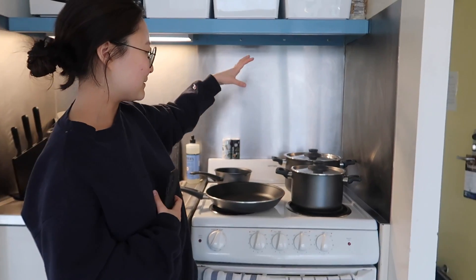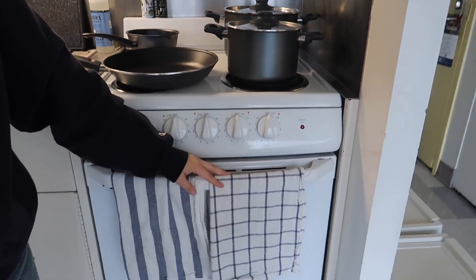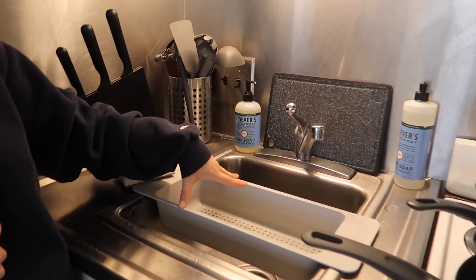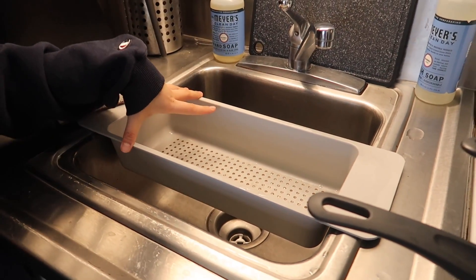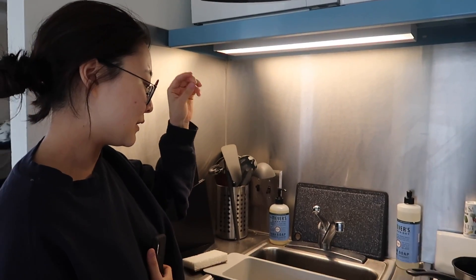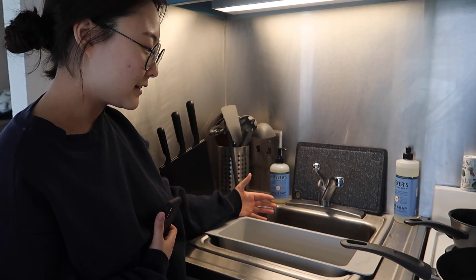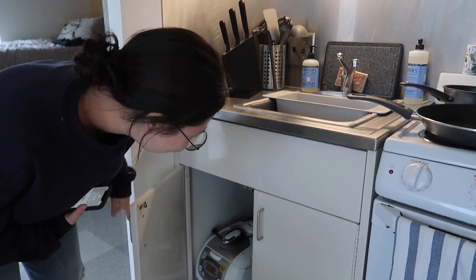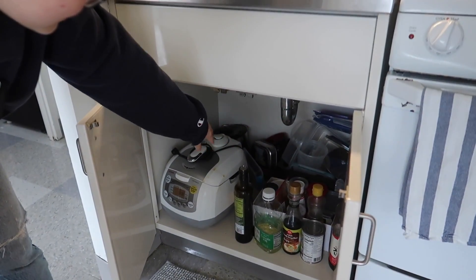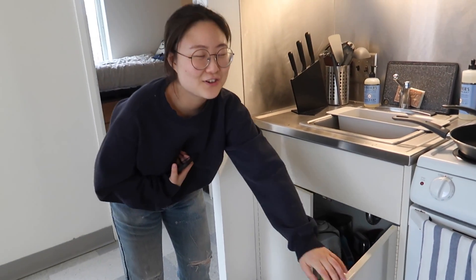We have our little pots and pans set from IKEA with the little matching dish cloth from IKEA. This dish dryer also has a story — we didn't even measure it and we weren't sure it would fit, but magically it does. And here is where we keep our rice cooker, tupperwares, dishes, and sauces for cooking.